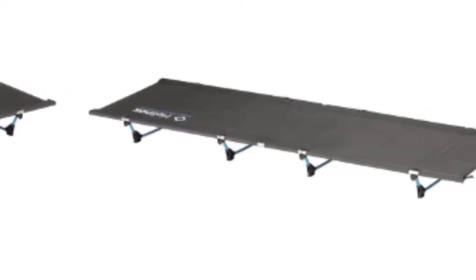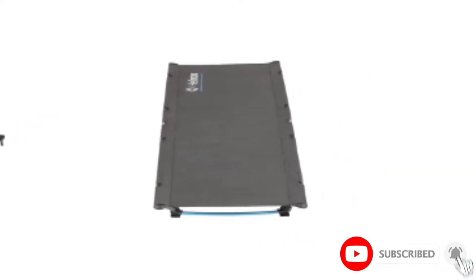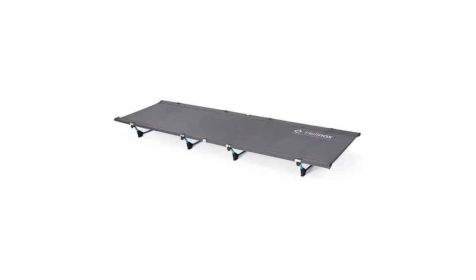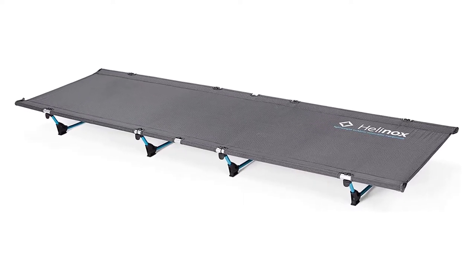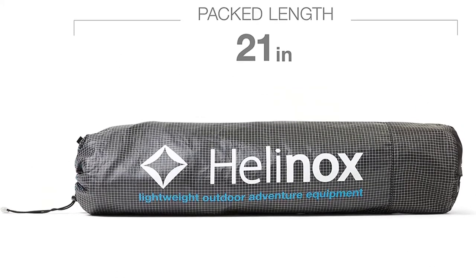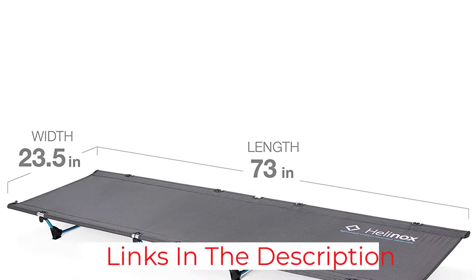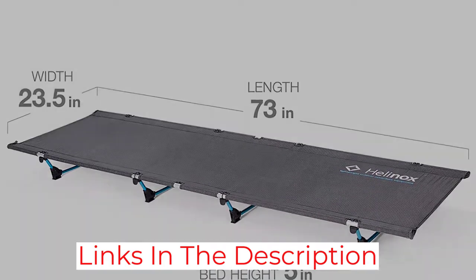The waterproof camping tarp is made from 68D polyester — a little thin on the denier count — making the Kelty Noah's Tarp a tad fragile when it comes to accidental damage, but it's the low D count that makes the tarp so light and portable. At 2 pounds 9 ounces with a pack size of 12 by 10 by 3 inches, this camping tarp will squeeze into any backpack. The seams are all sealed and double-stitched, making this tarp exceptionally durable and it doesn't leak. The fabric is waterproof to 800mm and does exceptionally well in heavy rain, but the wind is a bit of an issue.